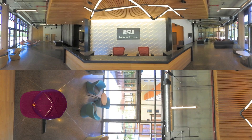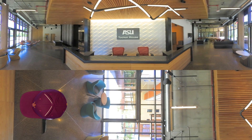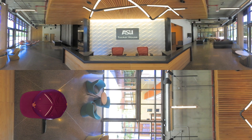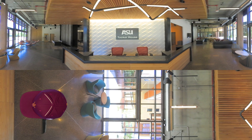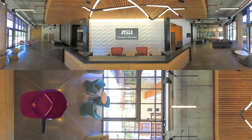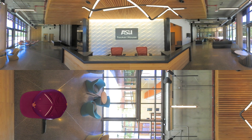On behalf of Arizona State University, thanks for taking this 360 tour of our new engineering residence hall. Share this video with a friend or colleague and remember to like us on social media for more exciting news. Innovation has a new home address, and it's called Tooker House.